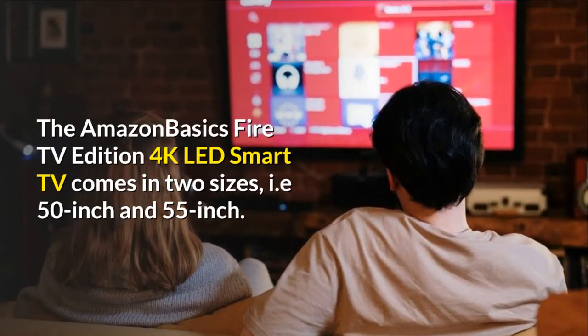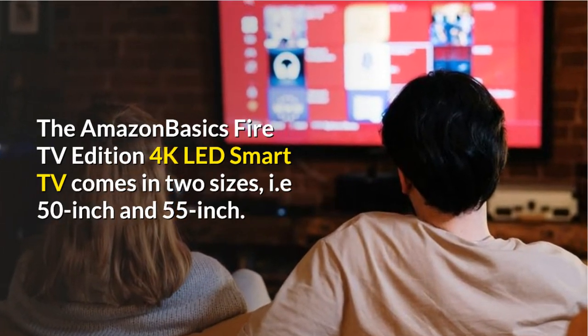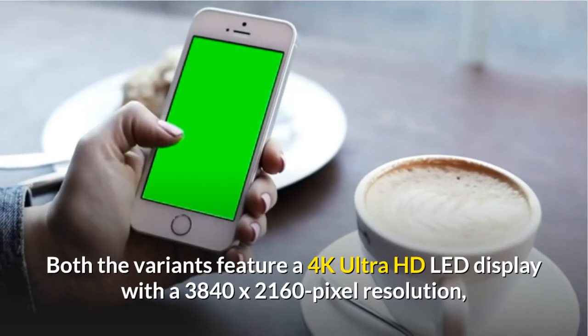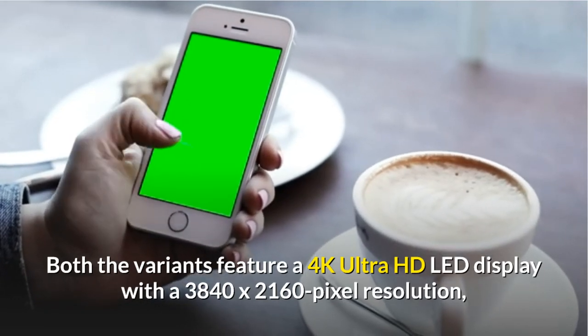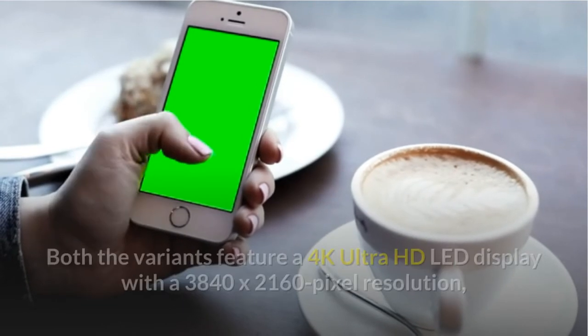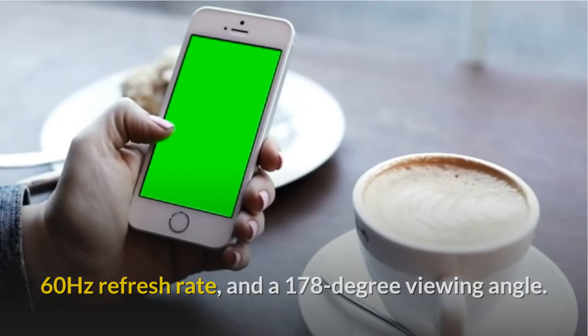The Amazon Basics Fire TV Edition 4K LED Smart TV comes in two sizes, i.e. 50-inch and 55-inch. Both variants feature a 4K Ultra HD LED display with a 3840x2160-pixel resolution, a 60Hz refresh rate, and a 178-degree viewing angle.